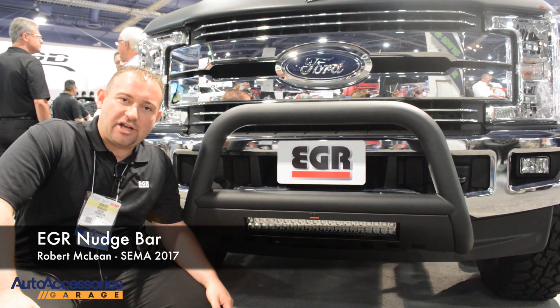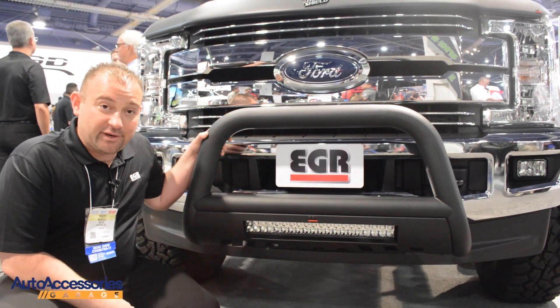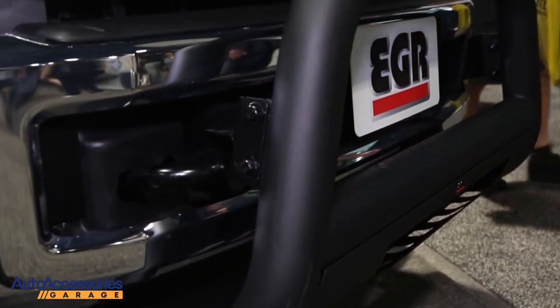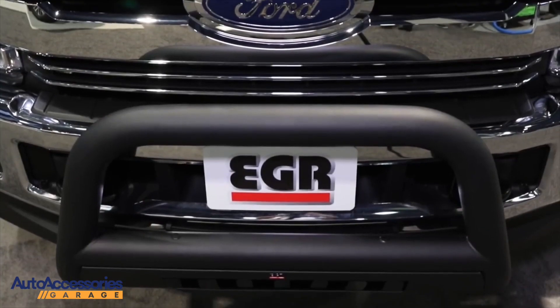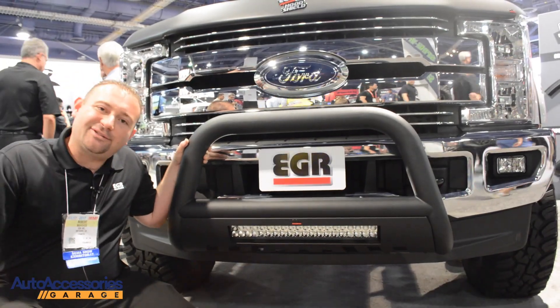Hey guys, Robert here at EGR SEMA 2017. We've got another new product that we're going to start offering in February — our nudge bar. It does come with a light bar, trying to pave the way for you, which is really cool. It's completely a bolt-on installation, a heavy, durable product, and you can get it at accessoriesgarage.com.